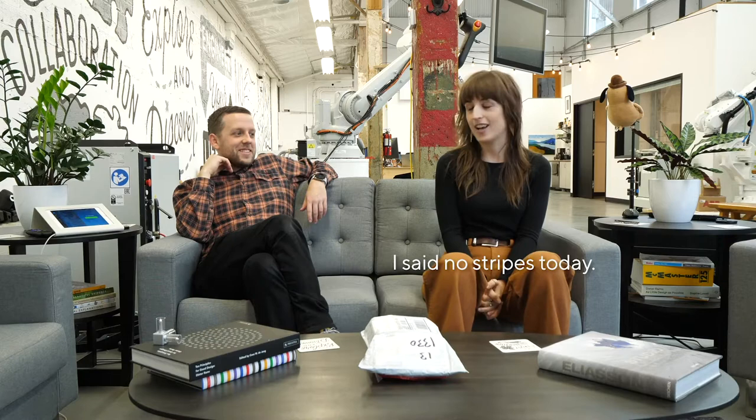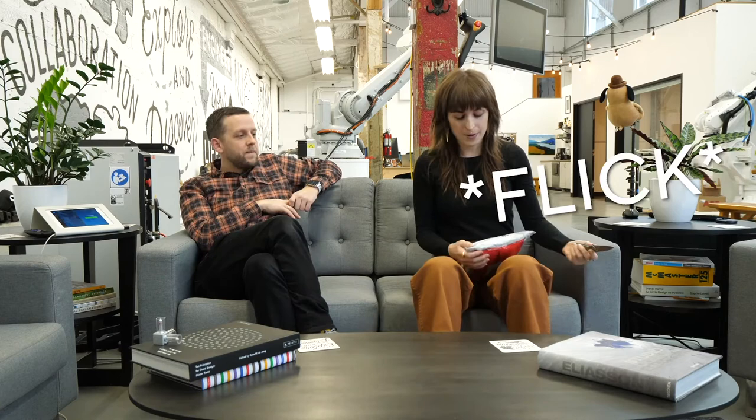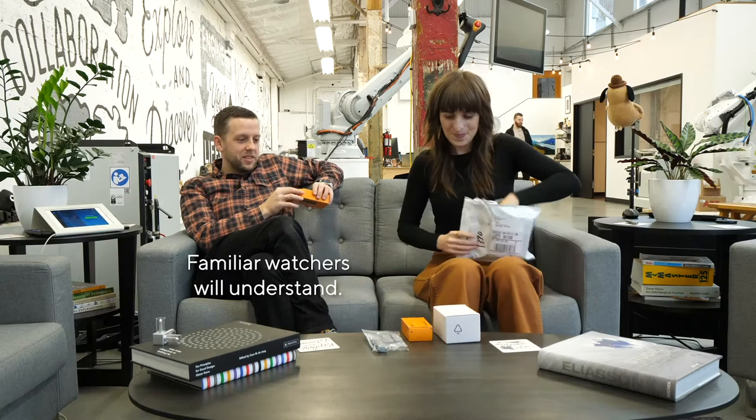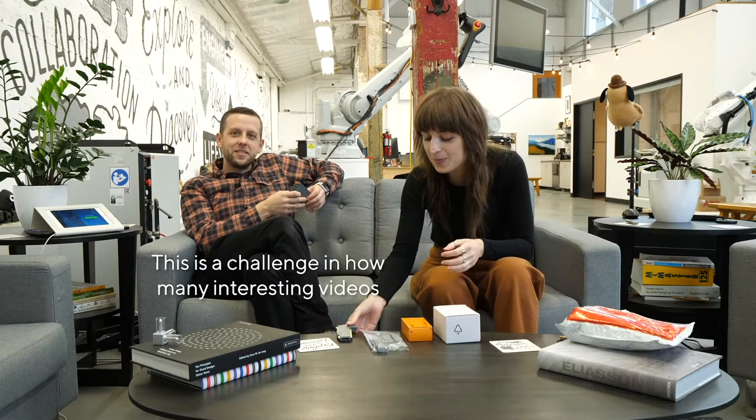We've got a bag. Welcome back to Unbox. Let's do it. It has a very familiar packaging style. Oh my — open here. Familiar watchers will understand. Is this going to be another assembly situation? Oh yeah. This is a challenge in how many interesting videos you can make out of exactly the same looking stuff. But I feel that we're up to it.